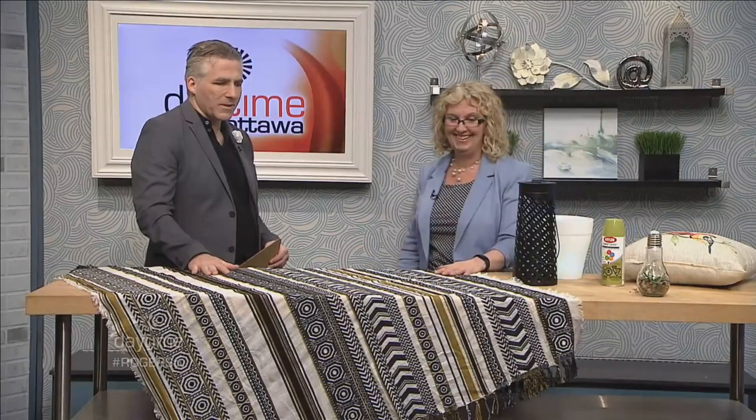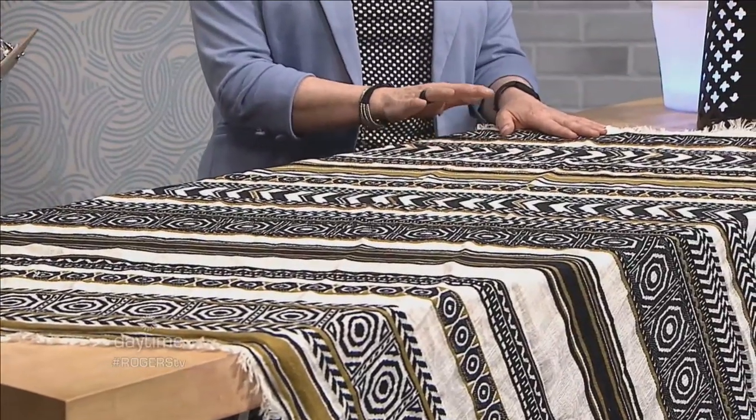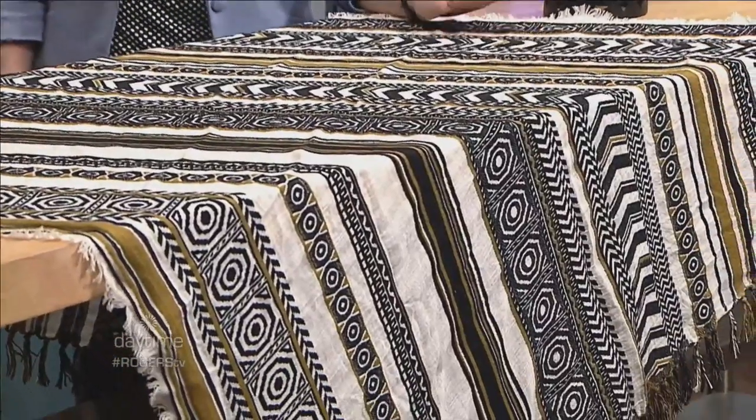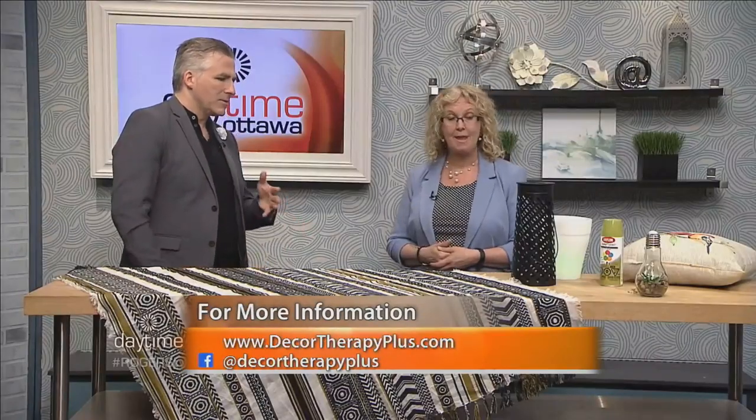This item on the table is actually a large scarf picked up at a secondhand store. Rather than wearing it, Sue is using it as a tablecloth — a unique, creative approach. The bohemian pattern fits right into current design trends, and nobody would ever know it's a scarf. It's a perfect example of being creative and not spending big money on outdoor décor.